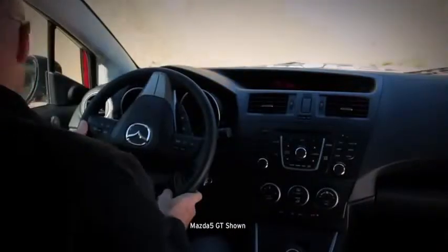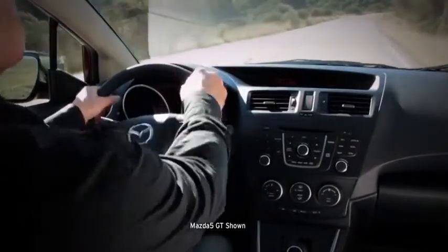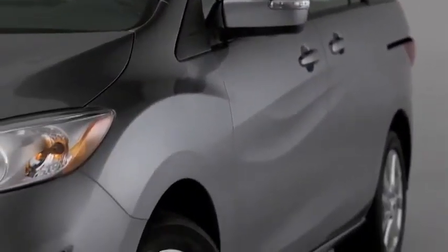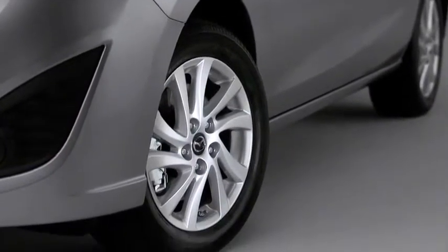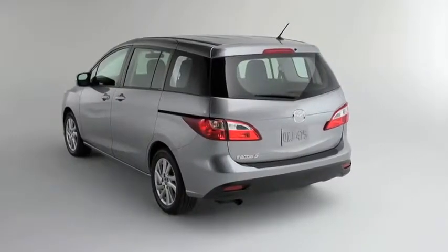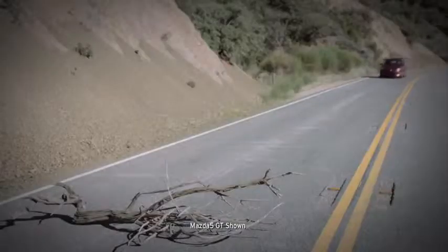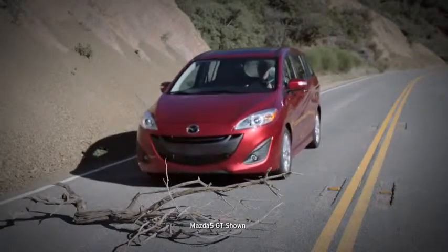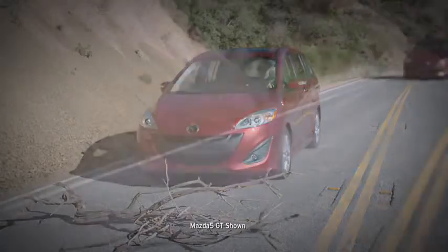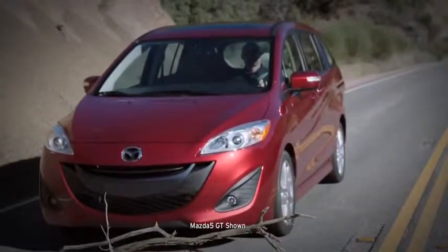It can turn in a tight 36.7-foot diameter, so you can fit in smaller spaces such as a busy school parking lot. Making navigation even easier are lightweight aluminum alloy wheels and four-wheel independent suspension. The Mazda 5's braking technologies also help you maintain control. The power-assisted anti-lock brake system helps to prevent wheel lock, while electronic brake force distribution monitors pedal pressure and vehicle weight to regulate how much force is applied to the front and rear brakes.